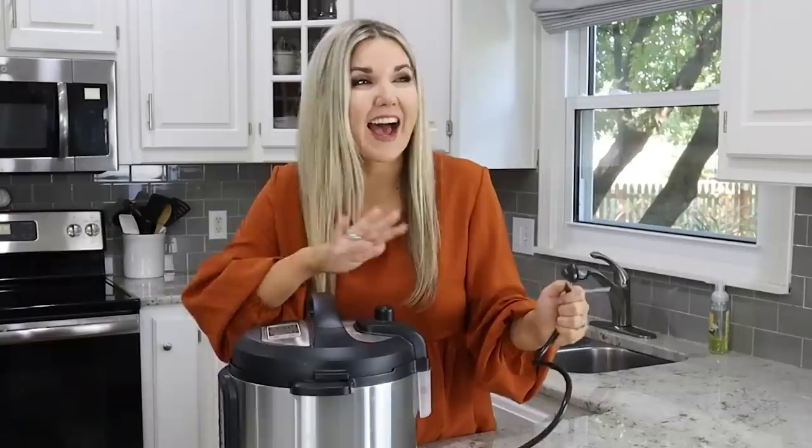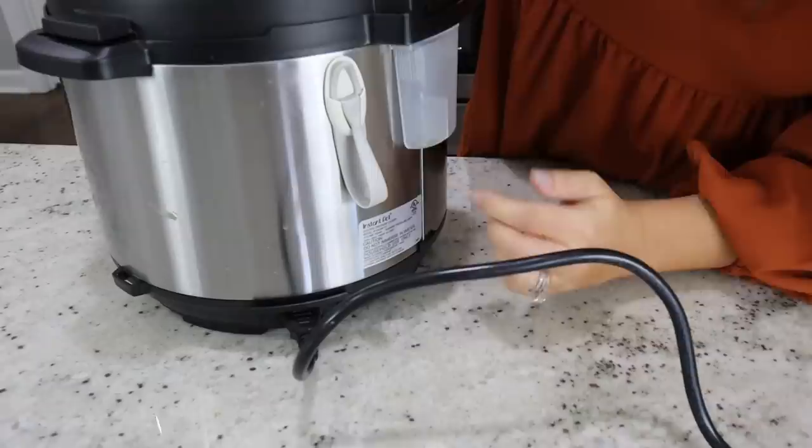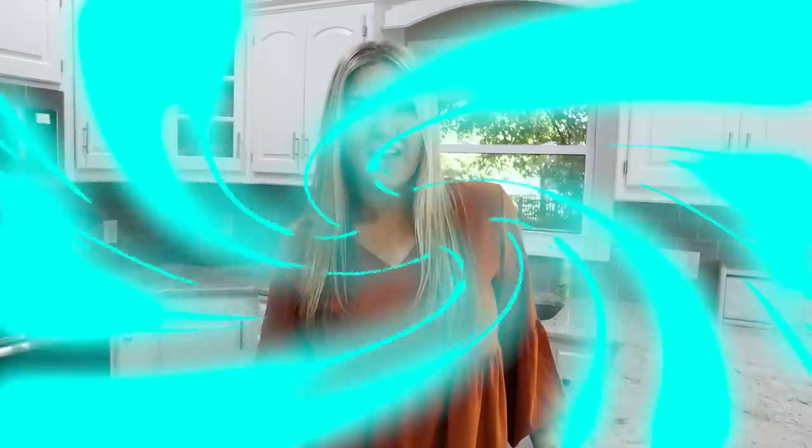Do you get annoyed with cords for appliances? I know they drive me crazy. I found this solution that I think is going to be such a game changer — these cord bundlers. I'm going to stick it to the back of my appliance and then wrap my cord up in it. That way my cord is going to stay hidden whether it's sitting out on my counter or put away. Love this idea.